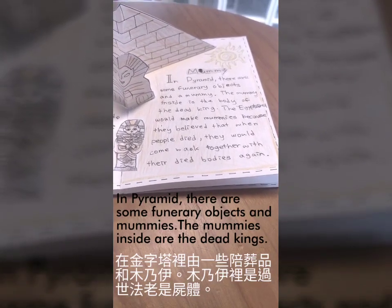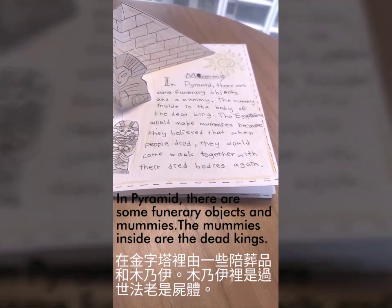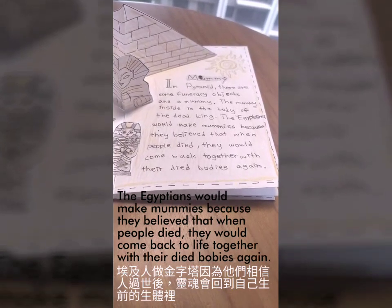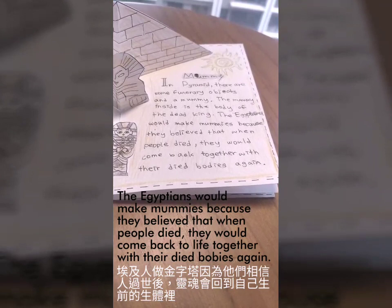In the pyramid, there are some burial objects and mummies. The mummies inside are the dead humans. The Egyptians would make mummies because they believed that when people died, they would come back to life together with their dead bodies again.